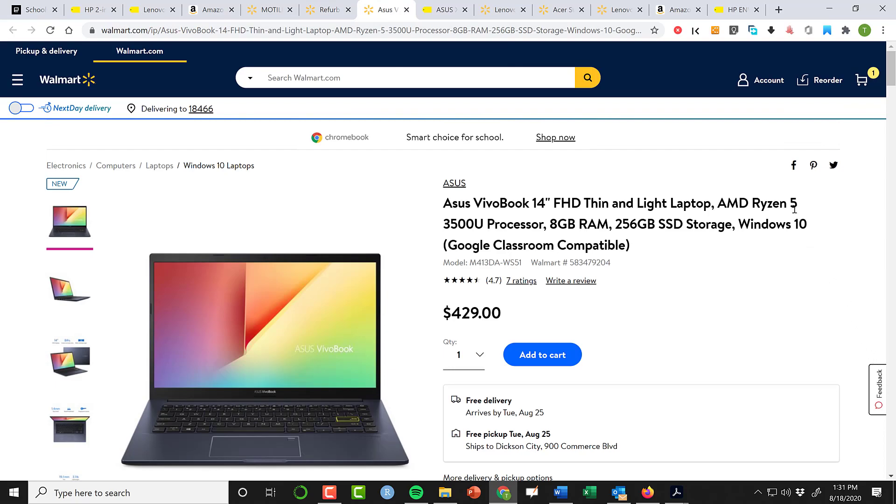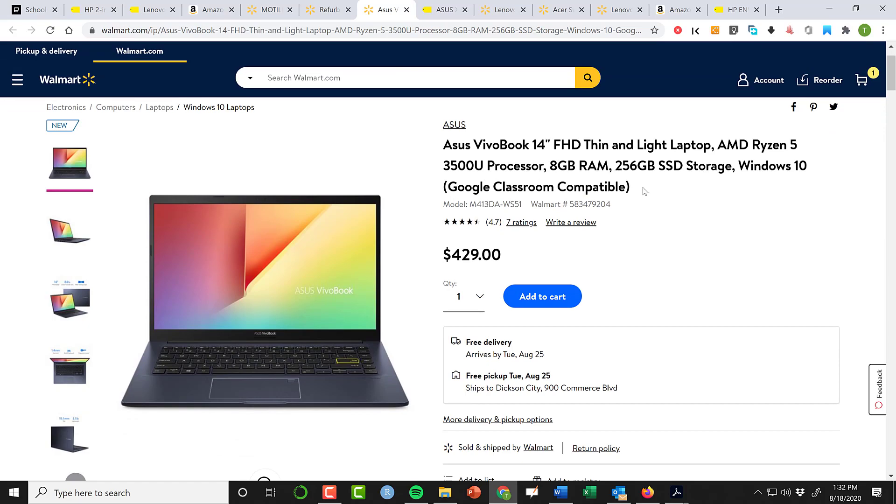If you're willing to pay a little bit more, look for Ryzen 5, 8 gig of RAM, and 256 gig of storage. From this point on, that's the minimum I'd look at. If I'm spending over $400, I want at least 8 gig of RAM, at least 256 gig of storage, and at least a Ryzen 5 or Intel i5 level processor. This machine says it's Google Classroom compatible — well, they all are — but yes, you can run a Chrome browser on it. Decent machine at $429, again from Walmart.